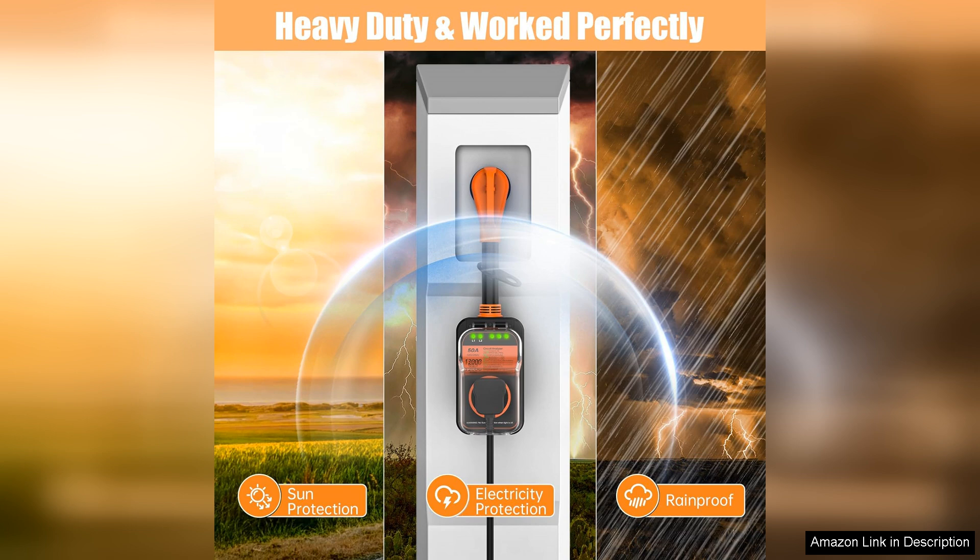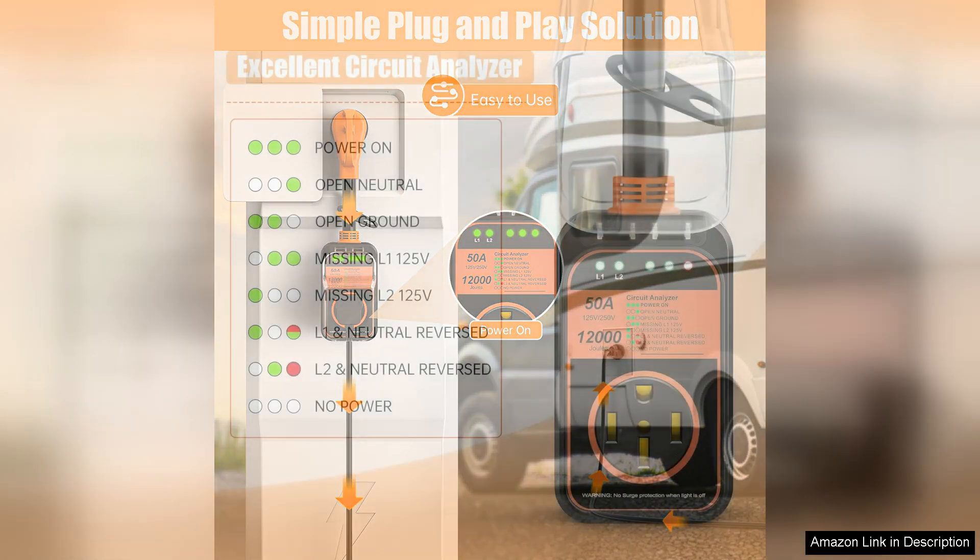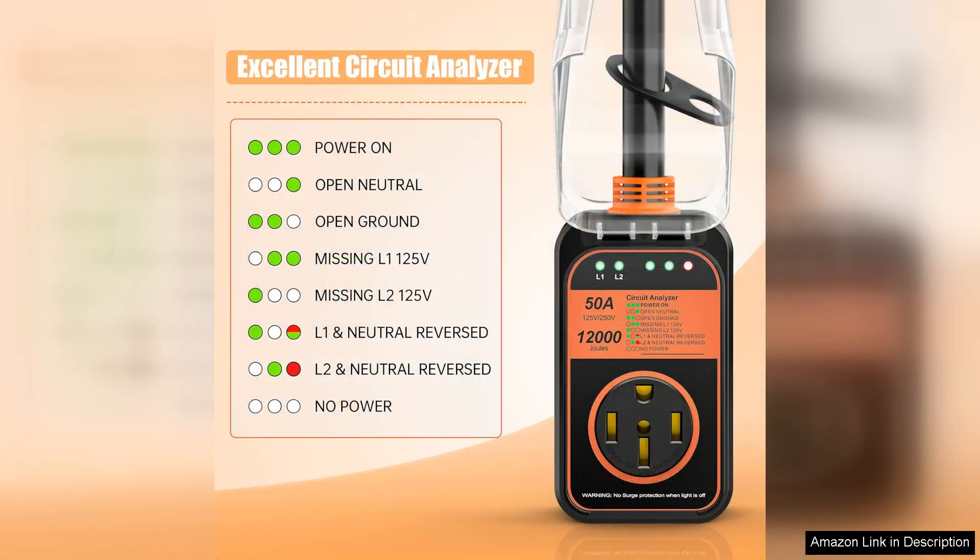Its compact size makes it easy to store, and the heavy-duty design means it can handle the tough conditions of life on the road. While some users may find the price slightly higher than basic models, the investment is well worth it for the protection and peace of mind it provides. In the world of RVing, where electrical issues can lead to costly repairs, this Surge Protector is a smart choice.